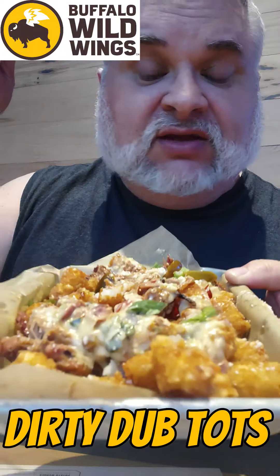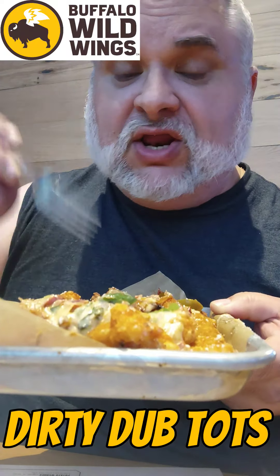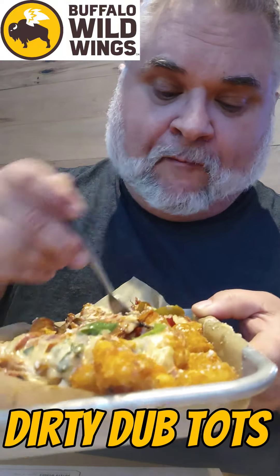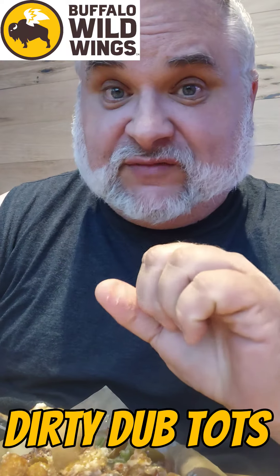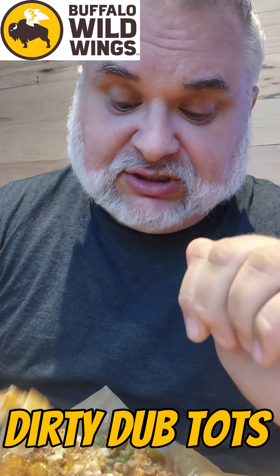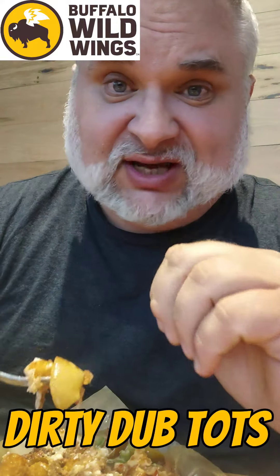What else could you ask for? So if you're big on appetizers, you're a tot lover, you like some brisket — this is your meal right here. I'm happy. These are the best loaded tots I've ever had — perfection.